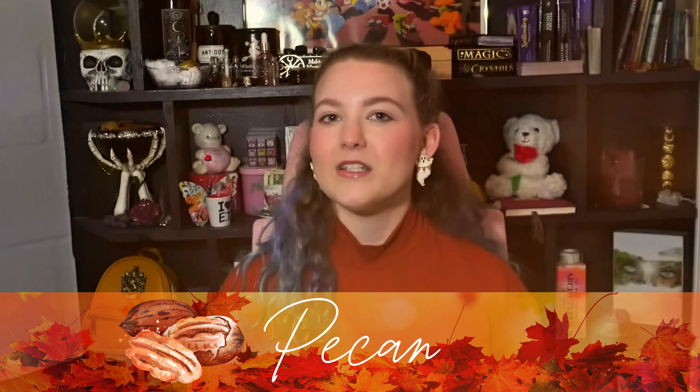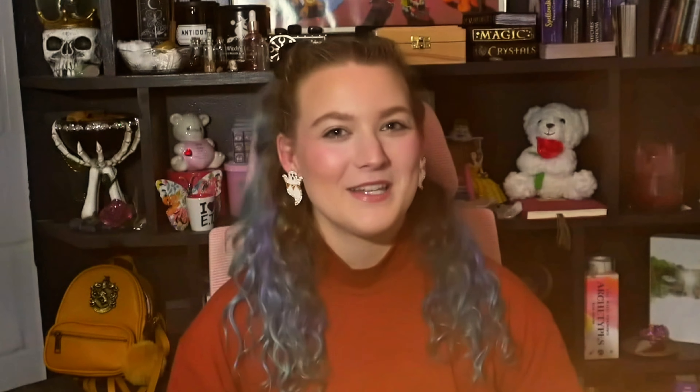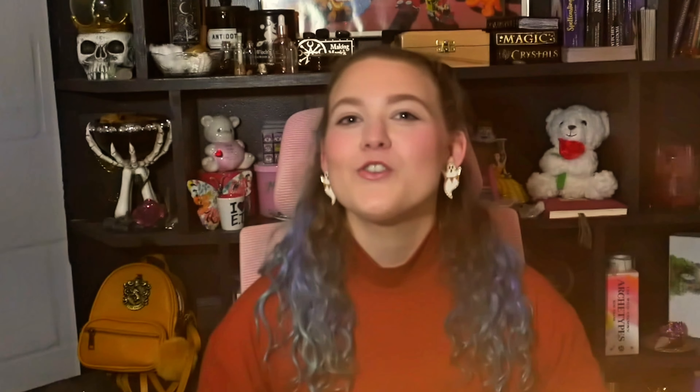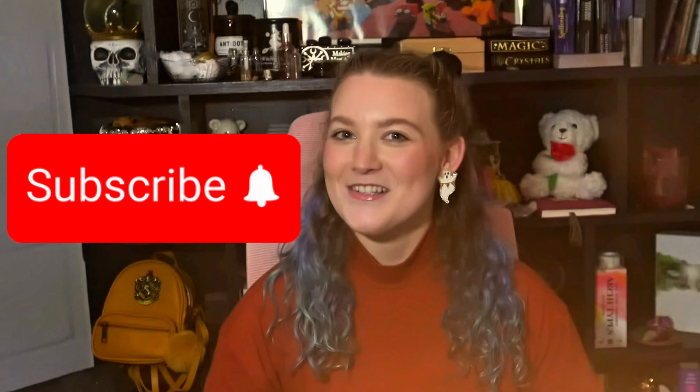Let's talk about pecans. Pecans are great for attracting money, success, prosperity, and abundance, so it's really important to use them in all your money spells. I call pecans the good luck charms, because they're going to boost the energy of the spell they're in and attract success to it. They're especially amazing tools if you're specifically trying to manifest financial success. Pecans are also a great offering to leave for deities and a great tool to substitute for coins in rituals.